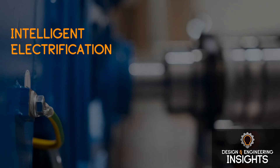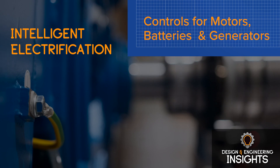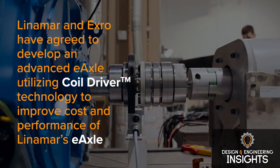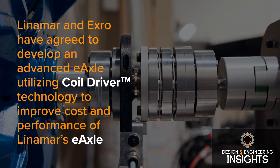So maybe just to start the conversation, if you could go into how or why the company is developing this new e-axle with coil driver technology. X-Ro is a power electronics company that's pioneering what we call intelligent electrification — a new way to market with controls for motors, batteries, and generators. Our partnership with Linamar is really about developing the next generation of electrification technology, which we believe will be with e-axles.